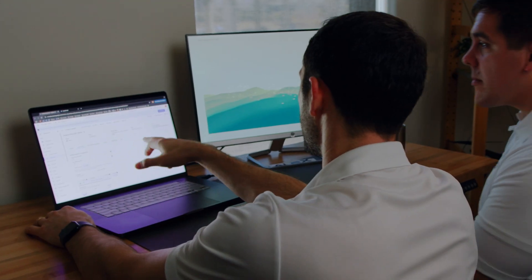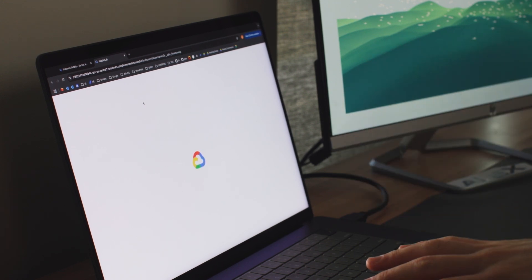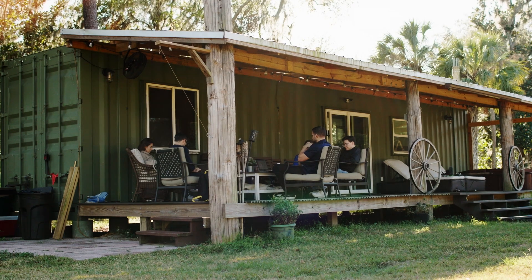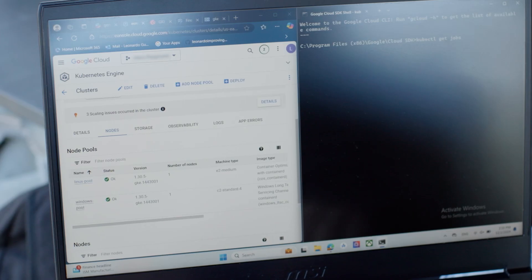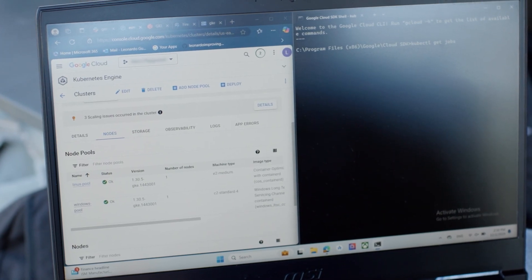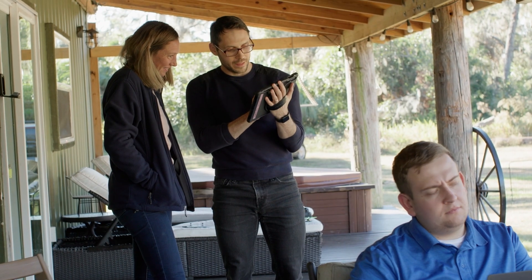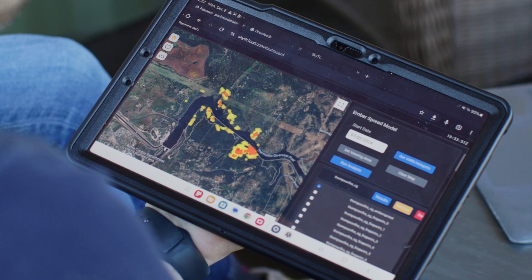That's how we're going to make it more efficient and faster. With more variables, running predictions demands more computational power, and our models were just too computationally heavy to run on local devices in the field. But with Google Kubernetes Engine, we could run thousands of instances on Google Cloud and provide our users in the field near real-time predictions. All they need is a device running a browser.